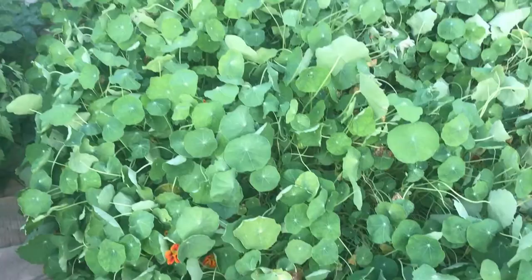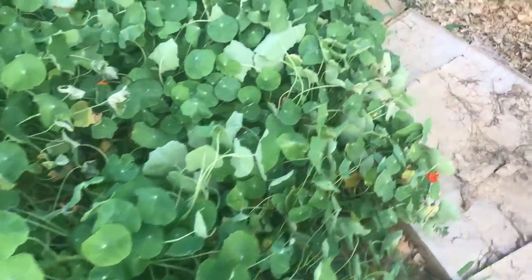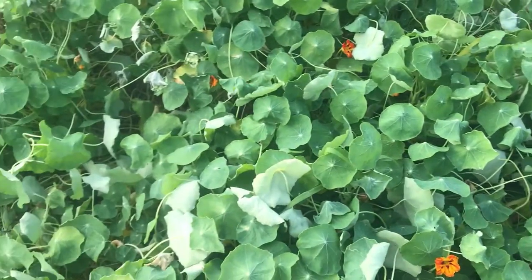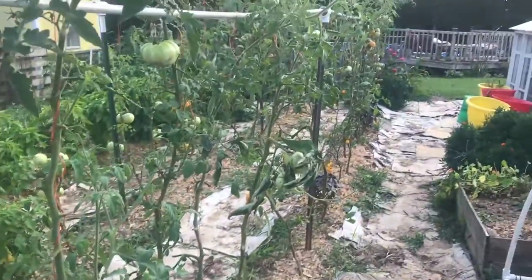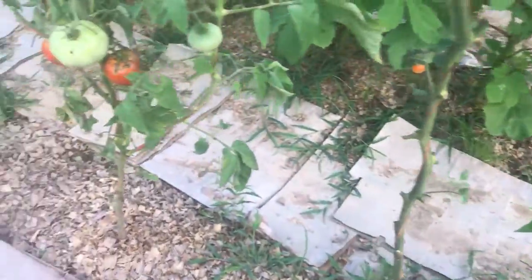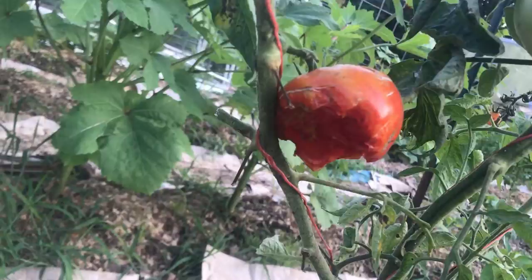This is a nasturtium that has went crazy. This is the bed that had cabbage and broccoli in it, and the nasturtium has just really taken over. I really need to save some seed because I had a mixed packet. I've got some more peppers over here and, of course, lots of tomatoes - it looks like I've got some tomatoes to pick too. And you can see I have a chicken that's getting out - she's making me very angry.